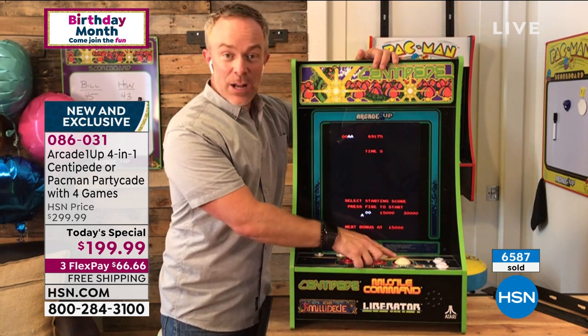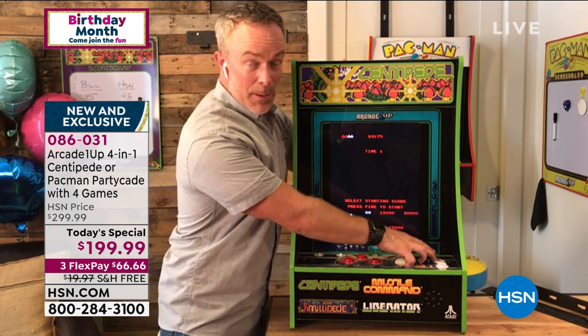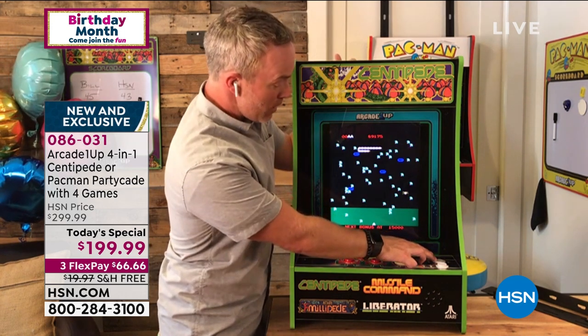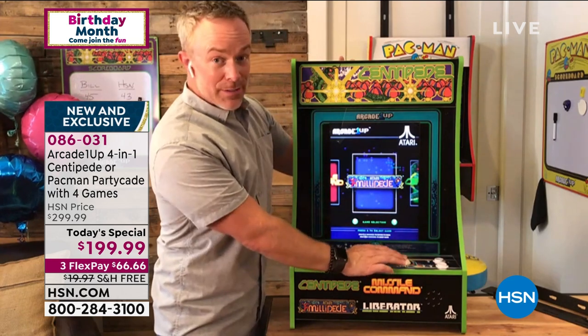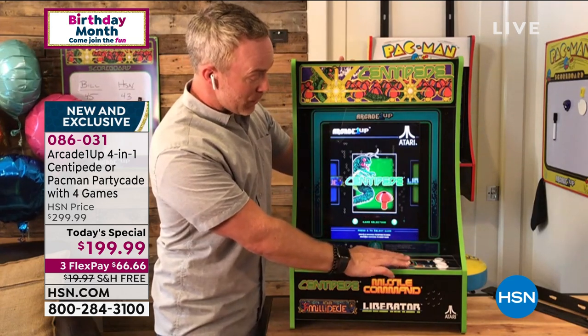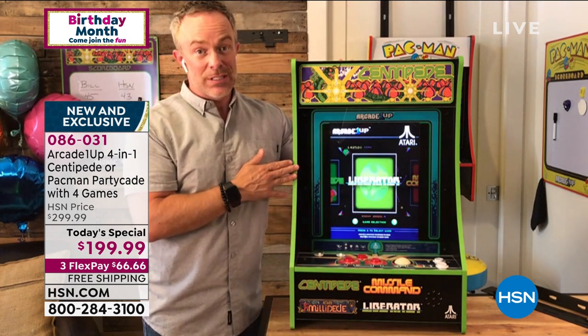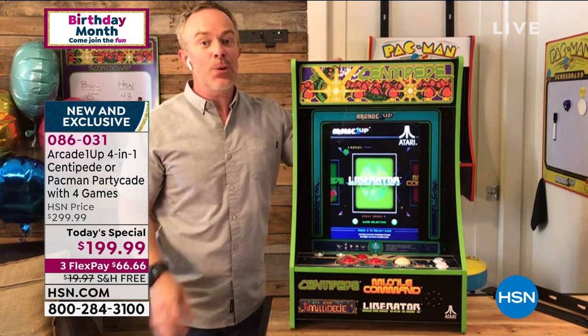Just hold down that Player 1 button to see what's going on. The big difference: it has that rollerball trackball, so you can easily jump around and play all the different games. This comes with Centipede, Millipede, Liberator, and Missile Command. You don't have to buy any extra games — they're all pre-loaded. You get the exact same sound and quality.